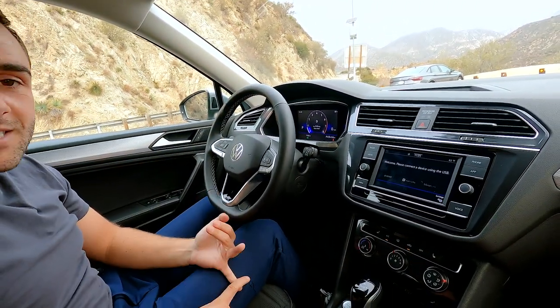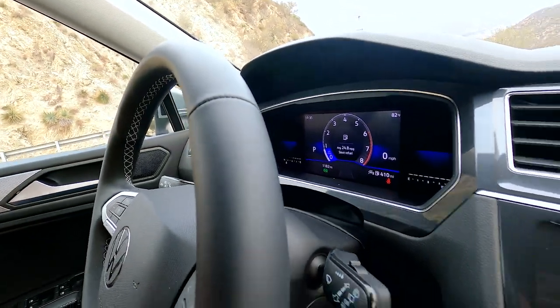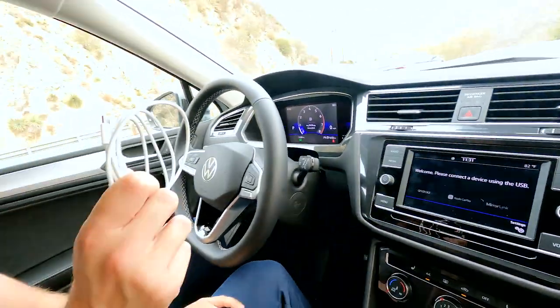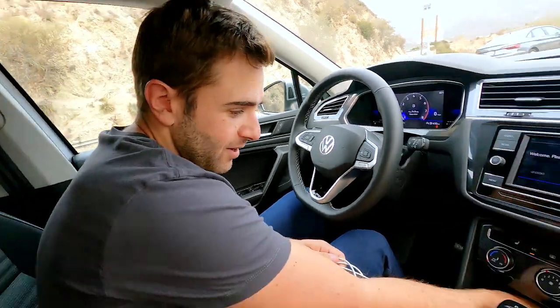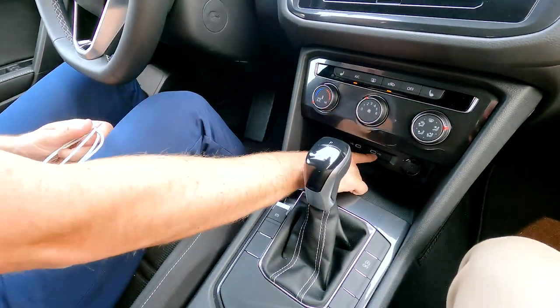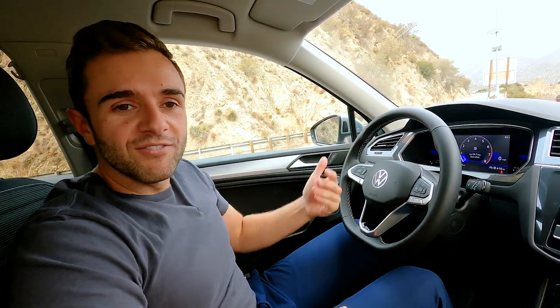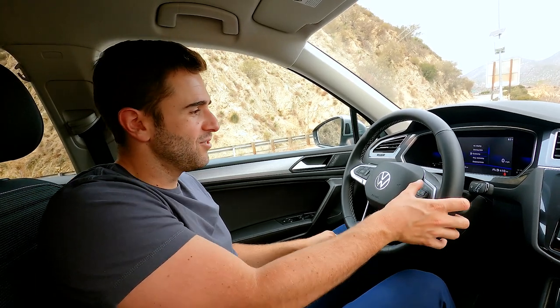Every Tiguan is now going to come standard with a digital instrument cluster — that's different than before. It's also going to get a 6.5-inch touchscreen on the S trim. You do not get wireless Apple CarPlay and Android Auto on this trim; that's going to come on the higher up trims. But all you have to do is plug in a cord into either the USB-C outlets and you'll get your CarPlay and Android Auto the same way. I like that it's going digital, but I do wish it was a little bit more configurable.